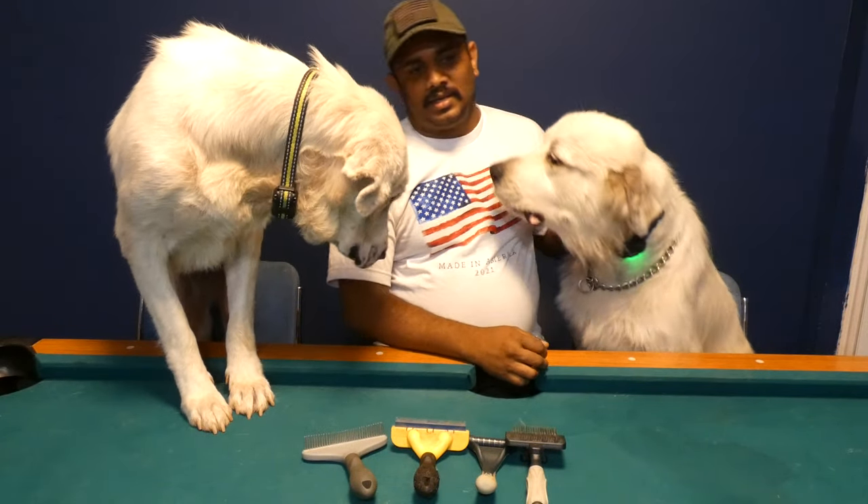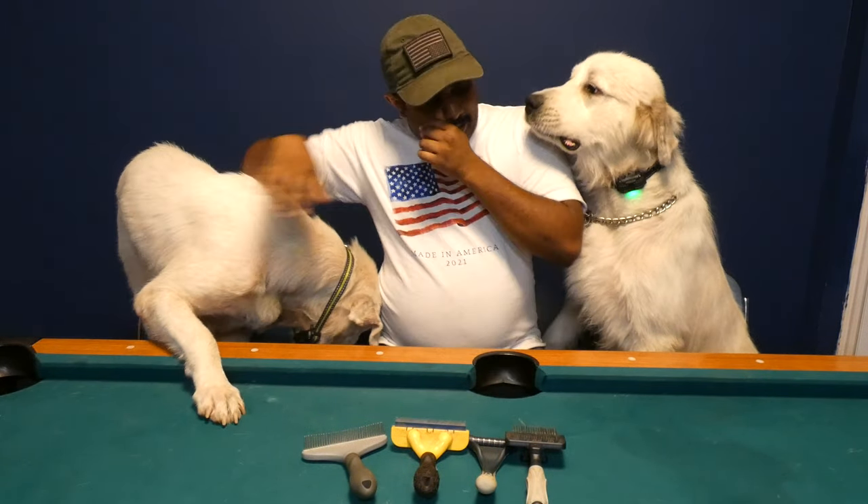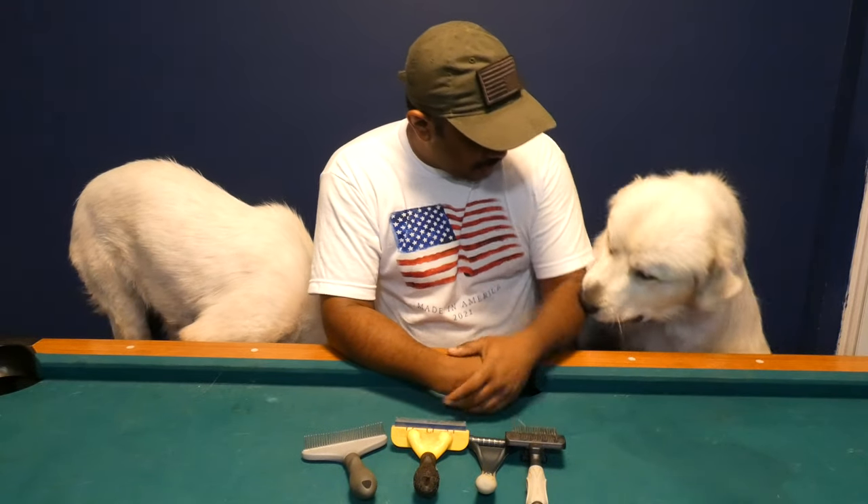They look different, a lot different. She's short-haired, he's long-haired — they're both double coat but they're both Great Pyrenees.